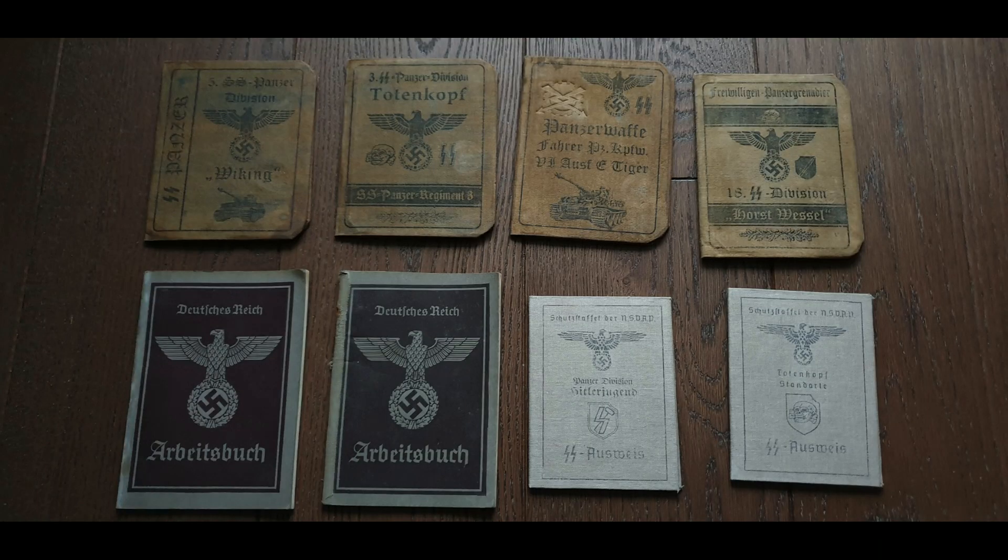These books are puzzling. The two in the lower left appear to be real, and the rest are fake — maybe the real ones were put in there just to give the rest credibility. But look inside these books: no soldier's book ever looked like that on the inside.